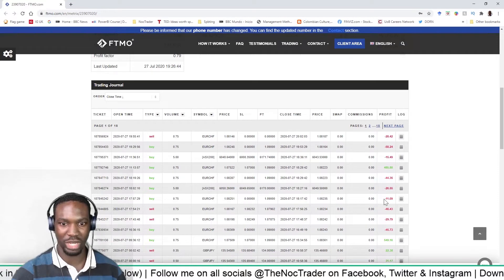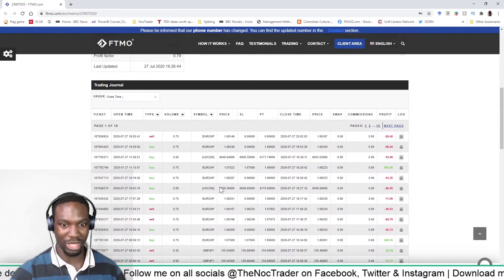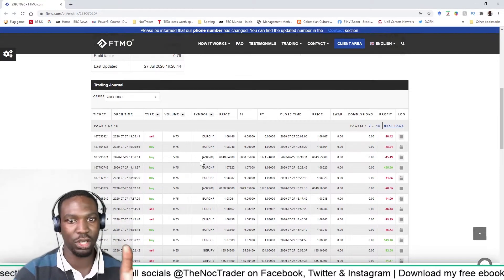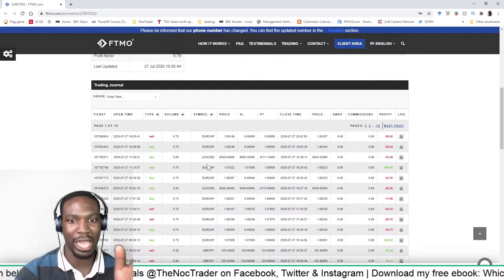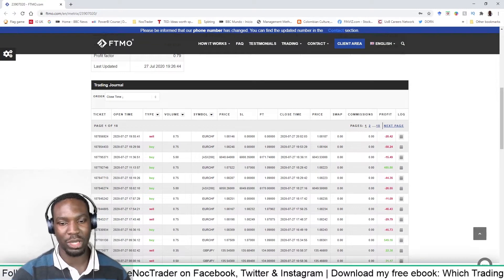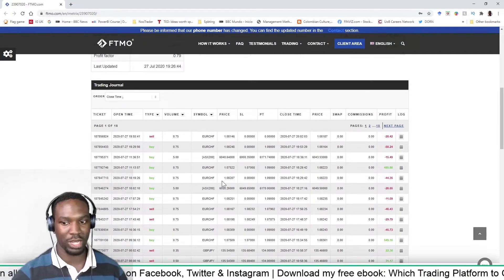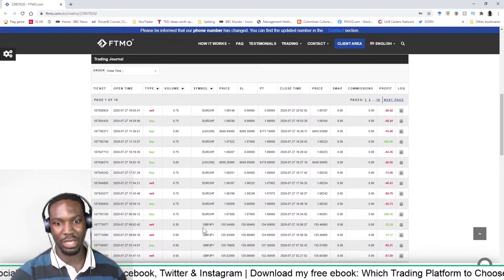I've been taking lots of small trades that shouldn't really be taken, all in the same pairs. I'm only focusing on two pairs right now: EUR/CHF — Euro Swiss franc — and the ASX 200, the Australian securities exchange. Those are the two I'm focusing on.